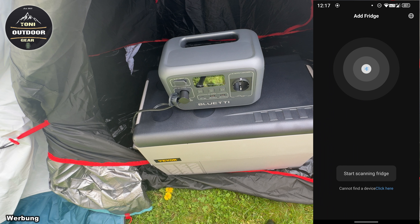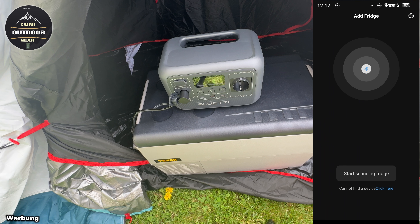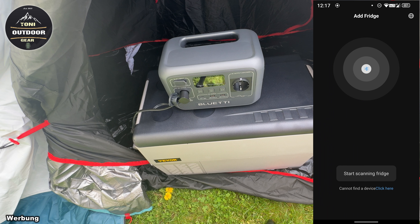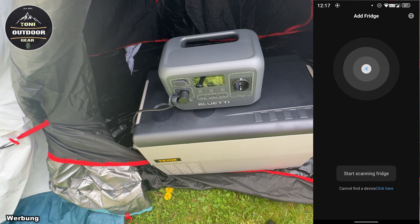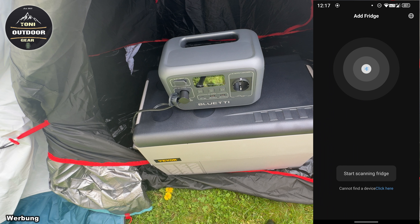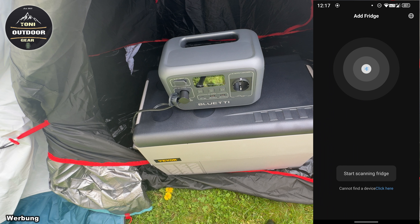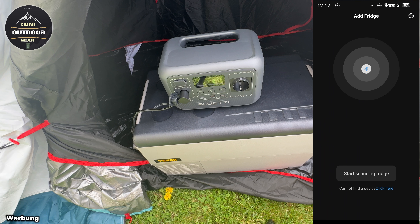Vor allem der Preis dieses Kompressor-Kühlschranks liegt bei irgendwas um die 200 Euro, plus minus 20 Euro je nach Zeit. Wenn ihr sowas braucht, könnt ihr natürlich auch 5% Rabatt über mich bekommen – das werde ich euch in der Videobeschreibung einblenden. Und weil das hier Werbung ist, werde ich unten links Werbung einblenden. Ich werde euch nachher ein paar Szenen aus der Natur einblenden, wie ich den im Einsatz habe, und euch sagen, ob ich zufrieden bin.